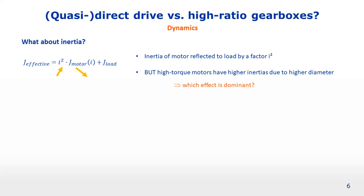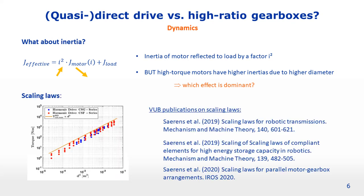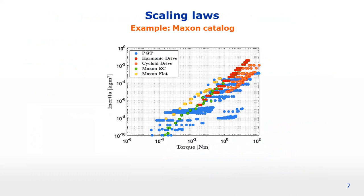An attempt to answer this question is the derivation of so-called scaling laws. These scaling laws show how certain performance metrics — like torque and drivetrain inertia — evolve as a function of drivetrain design parameters. My research group has a number of publications on such scaling laws derived for typical actuators in robotics. I'd like to focus on one specific paper: the 2019 paper on scaling laws for robotic transmissions. In that paper, we set up an interesting graph depicting the torque generated by different types of motors and gearboxes as a function of inertia.